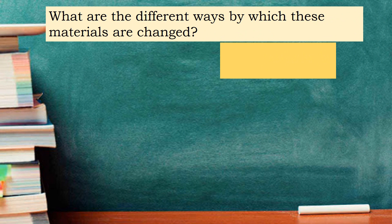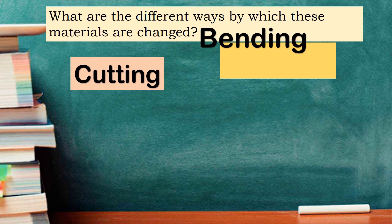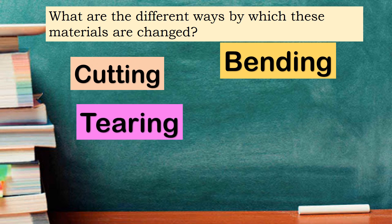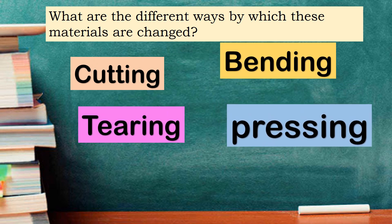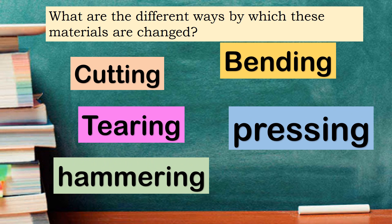What are the different ways by which these materials are changed? By cutting, bending, tearing, pressing, and hammering. These are the ways that materials can be changed.